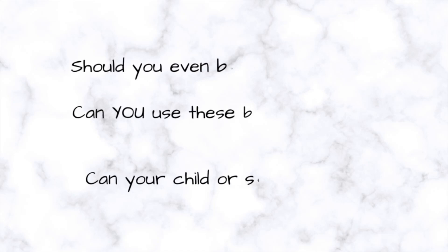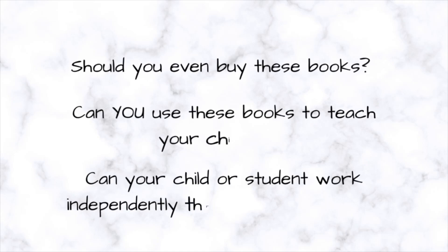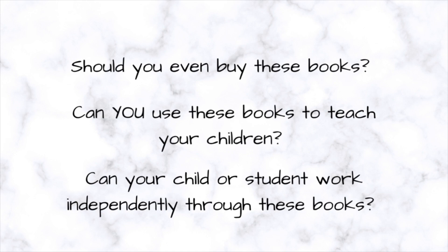However, with MCT level four and onward, things really ramp up. So you may be wondering: should you even buy these books? Can you use these books to teach your children? Can your child or student work independently through these books? Or do you need an online educator to really help students work through these books with a lot of quality instruction and guidance?